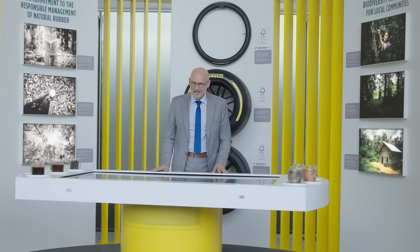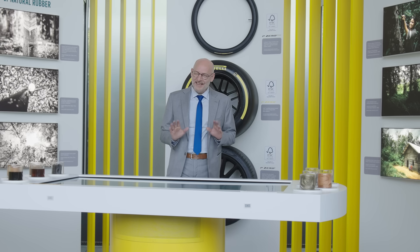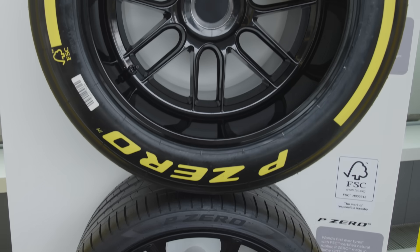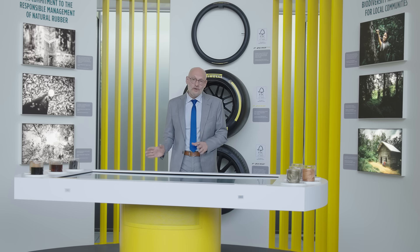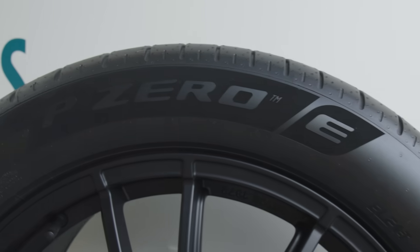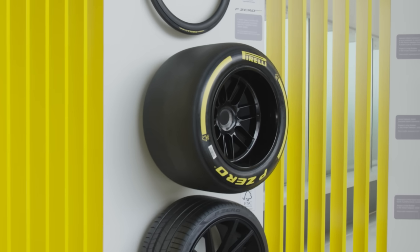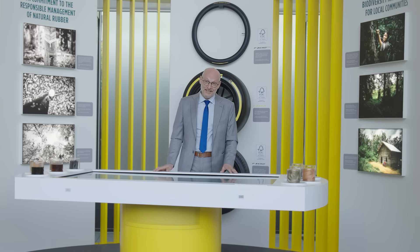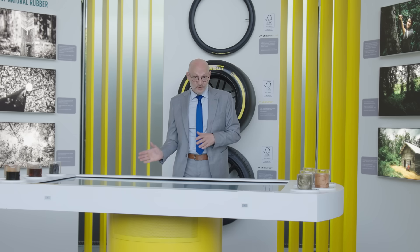Creating a tyre is like following a very complex recipe — many carefully selected raw materials that contribute to the final safety, performance and durability of the tyre. These compounds undergo a transformation to guarantee the final performance of the tyre on the road. Thanks to the efforts of R&D, we reinvented this recipe.